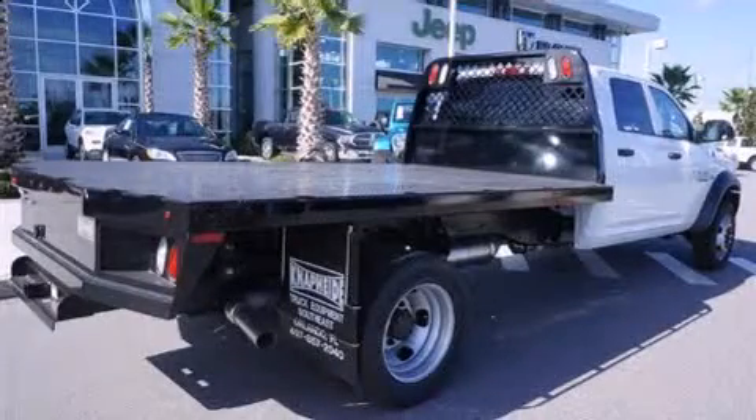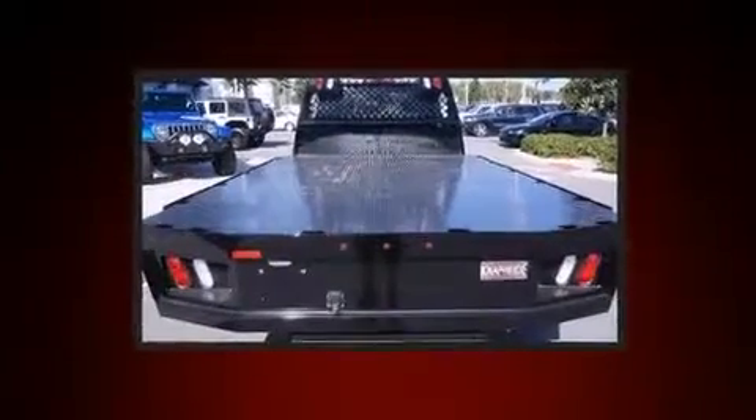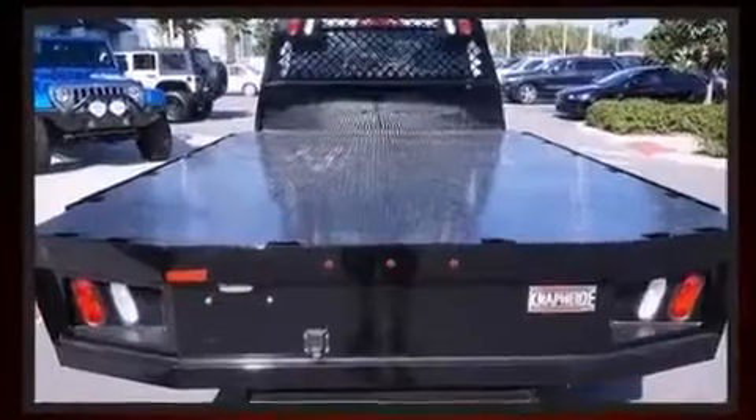Come test drive this 2014 Ram 5500 HD chassis. It features four-wheel drive capabilities, a durable automatic transmission, and a refined six-cylinder engine.